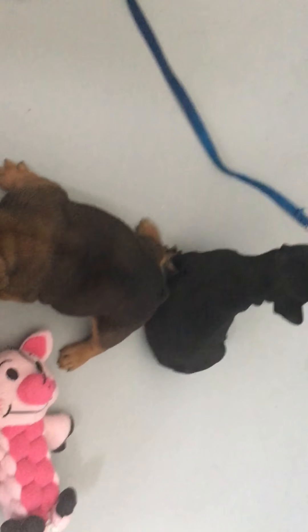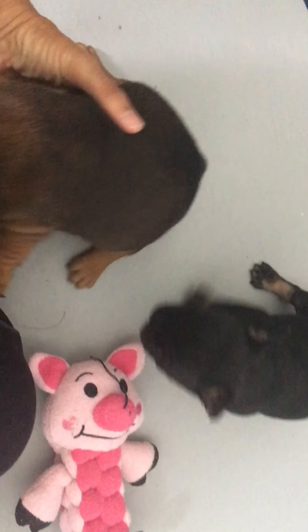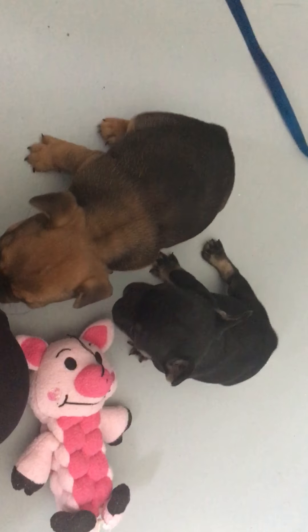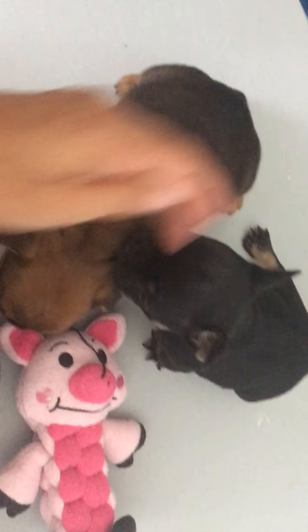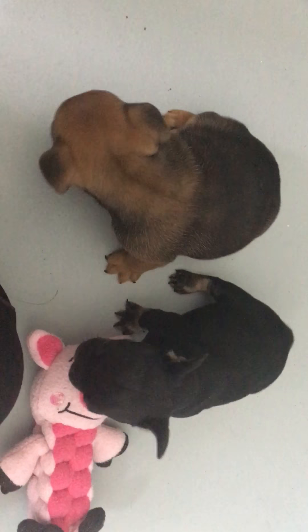Hi, this is Lacey with Blue Haven French Bulldogs and I am here with Sophie and Tanner's litter. They have two beautiful boys and you could see their size difference — it really shows up on camera. You're a big boy!